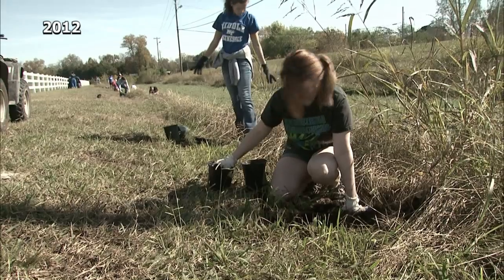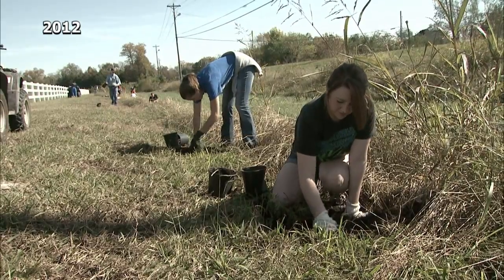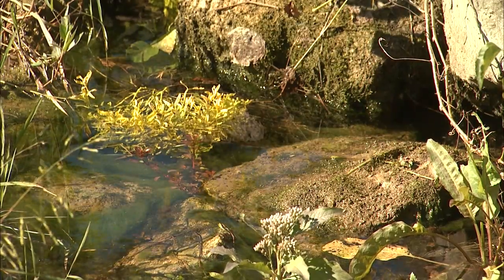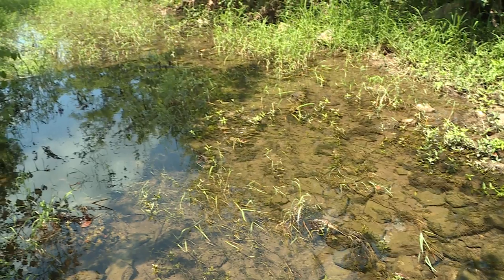Back in 1998 or '99, I was teaching down at MTSU, and I would drive by this stream every day. The city at the time was mowing it — they referred to it as big ditch. I didn't like that. I knew it was a stream that flows into Bushman Creek and ultimately into the Stones River, which is our drinking water supply.